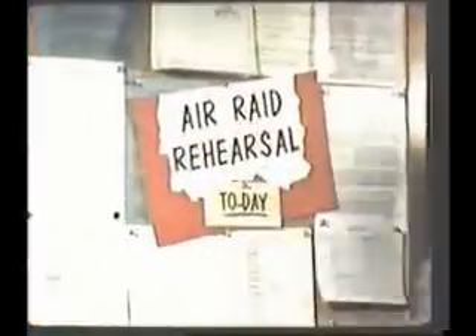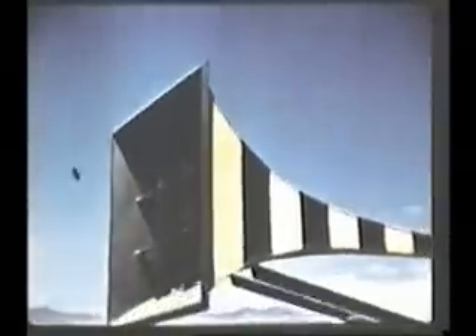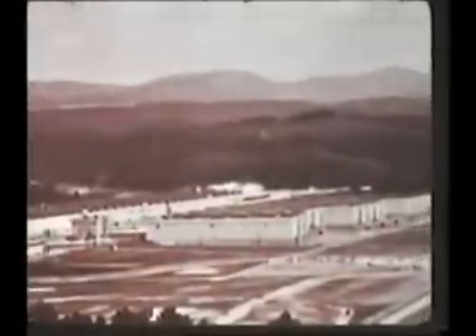These are the signs of the time. Oak Ridge, Tennessee, where the scarce uranium isotope U-235 is separated from refined natural uranium by the gaseous diffusion process.